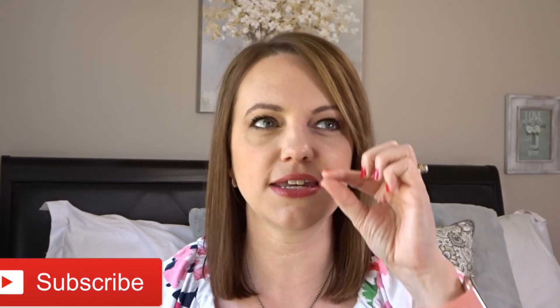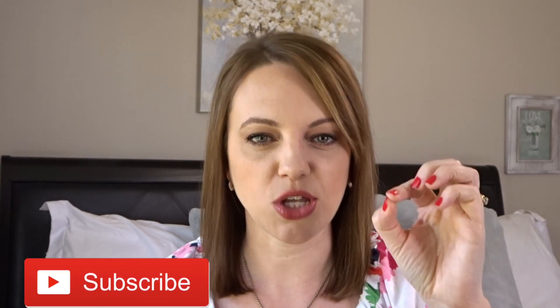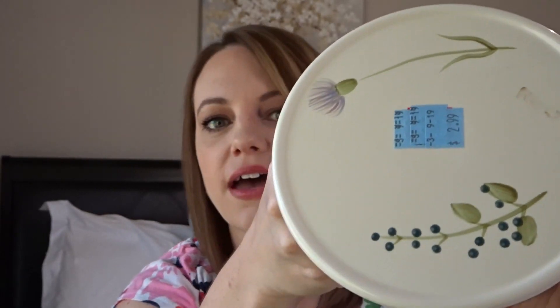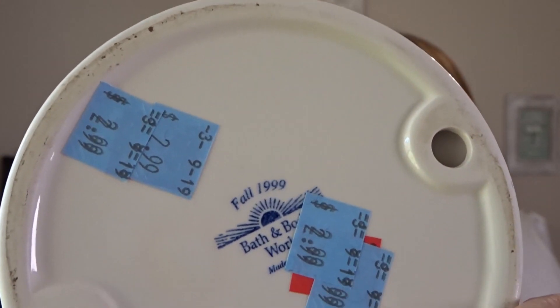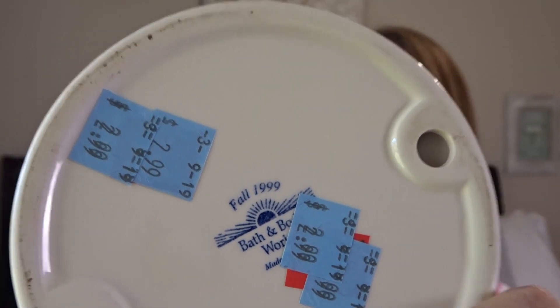The first thing I found was on the top shelf all the way in the back. I could only see the top of it, but I was hoping it would be what I thought it was, and it was — so I grabbed it. It was $2.99. It's just this little candle stand and it is painted. It has a little bird on there, some berries, and like a dandelion-type thing. It came from Bath and Body Works — it is old, originally priced at $19.99.